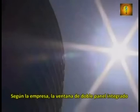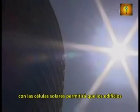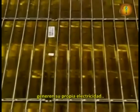A startup company, Pythagoras Solar, has created the world's first solar window. According to the firm, the double-pane window embedded with solar cells will allow buildings to generate their own electricity.